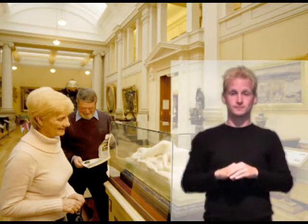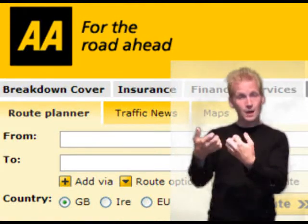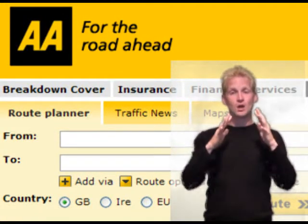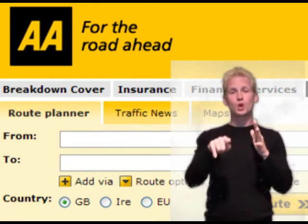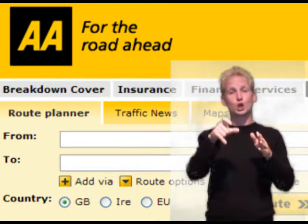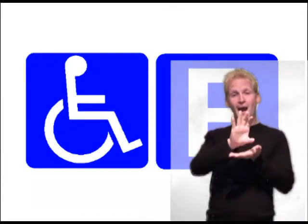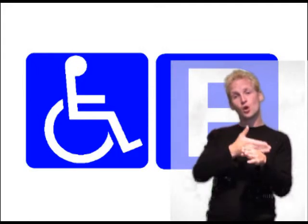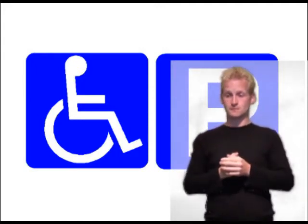You can get to us by car. Use the AA Route Planner to plan your journey at www.theaa.com. There are four blue-badged spaces immediately outside the gallery that can be reserved. There are over 100 other parking spaces in the same car park.